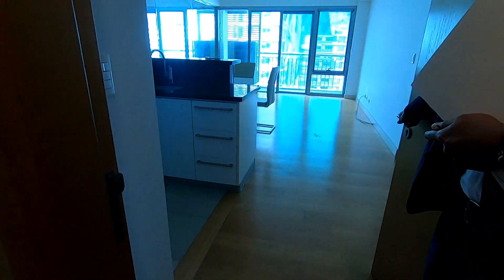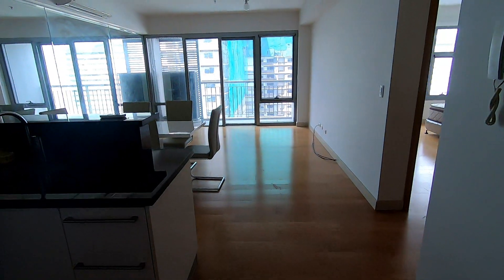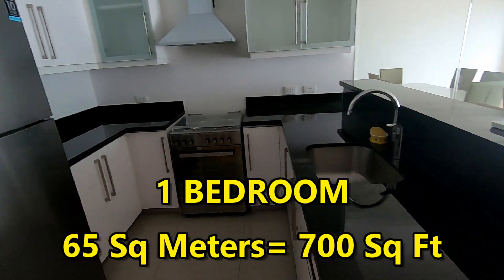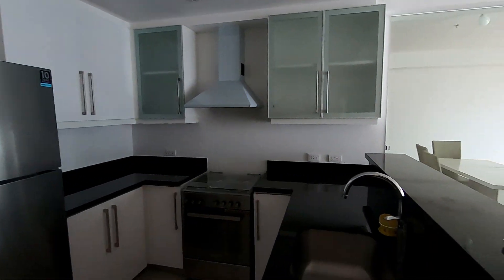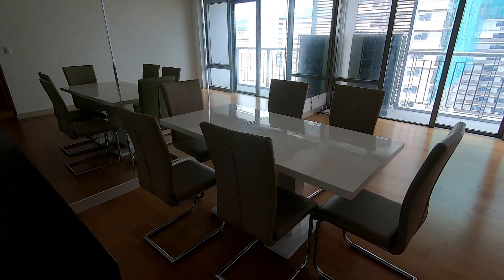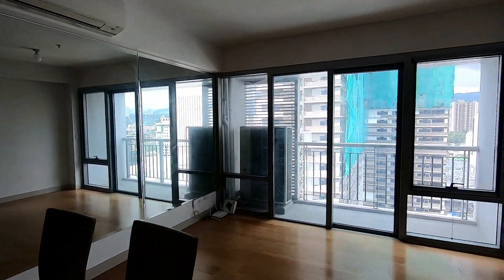Park Point. And how many square meters? This one is around 60 to 65 square meters — about 65 square meters. And split-type aircon, which is nice.